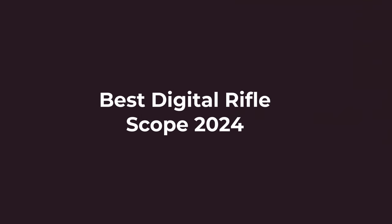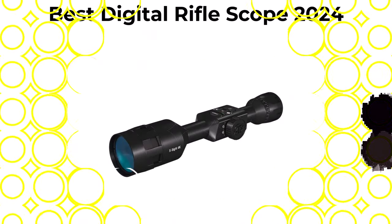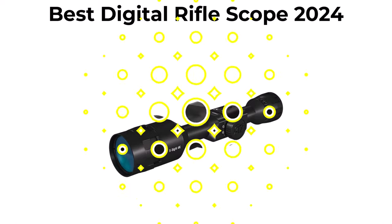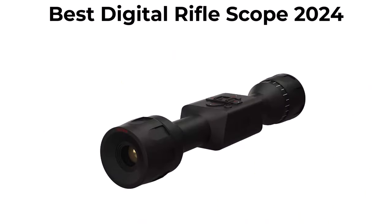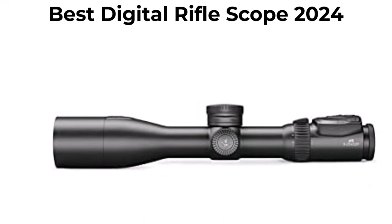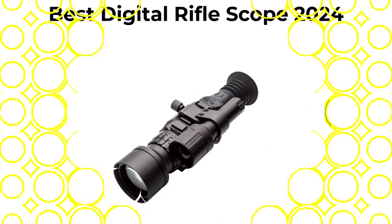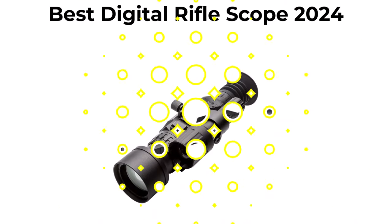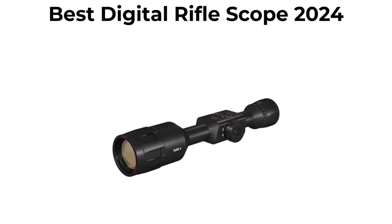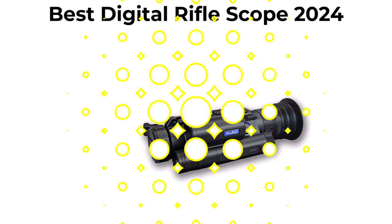10 Best Digital Rifle Scopes. We are going to check out the top 10 best digital rifle scopes currently available. This list is based on my personal opinion, and I try to rank them based on their price, quality, durability, and more. If you want to see their price and find out more information about these digital rifle scopes, you can check out the link down in the description and comment section below. Let's get started with the video.